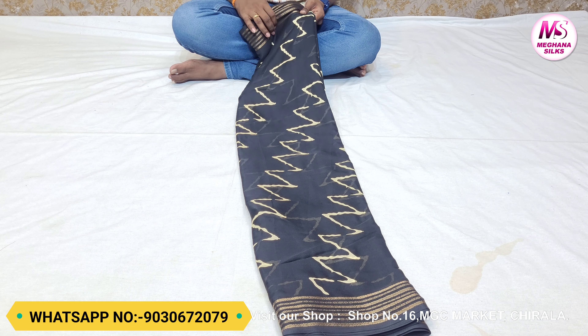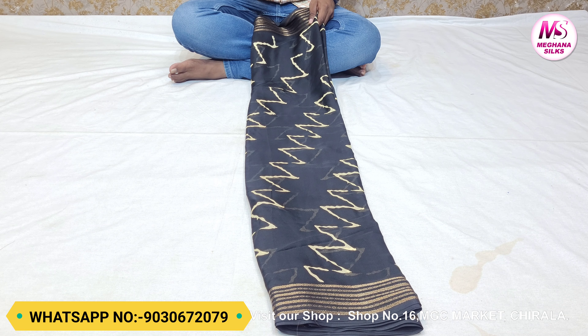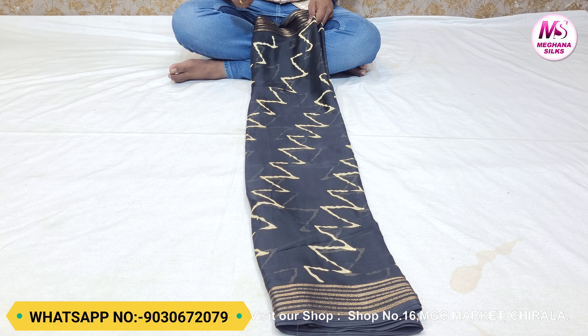Now we are looking at a viscose crepe fabric. It is a black color combination and has a very soft material. This fabric is also available in a cream color combination. It has a zig-zag design and a two-sided border — a very different border.